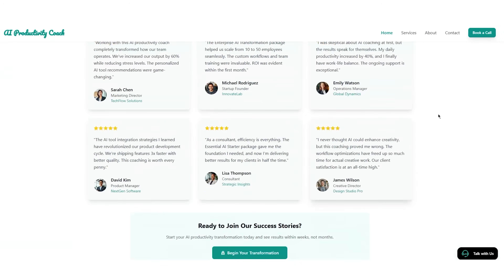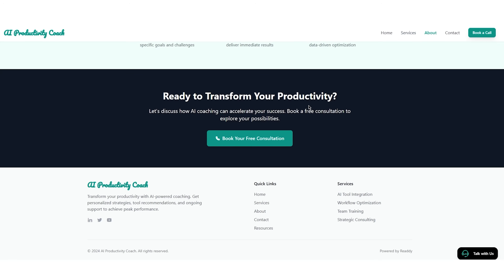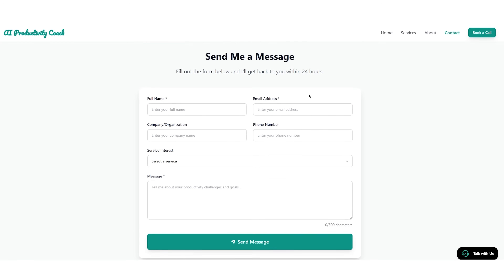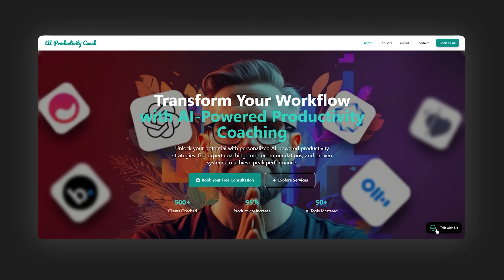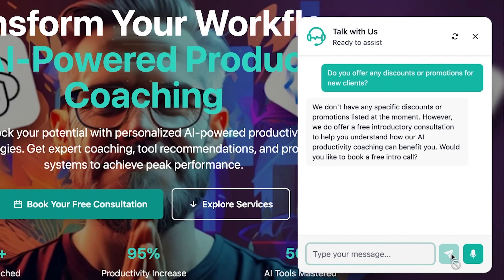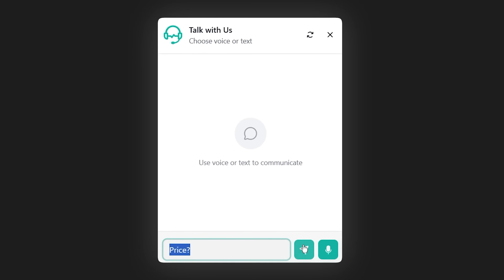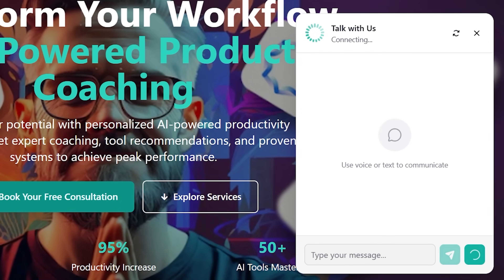Here's what the final result looks like. This is a fully functional website built in under five minutes. Professional design, multiple pages, contact forms. And watch what happens when a visitor lands on this site — the AI agent handles everything. But here's the part that blows people's minds: it doesn't just do text chat. It can have actual voice conversations with your visitors. Let me show you — I'll call the agent right now.